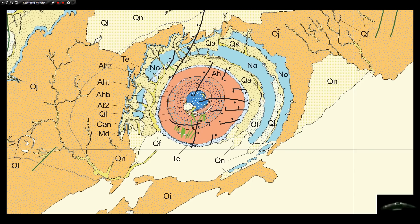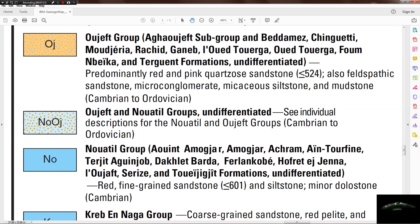Going from the outside towards the center, the next layer is NO — the blue area here, which appears only on this side. That is more sandstone: red fine-grained sandstone, less than or equal to 600 million years, and siltstone, minor dolostone — Cambrian.